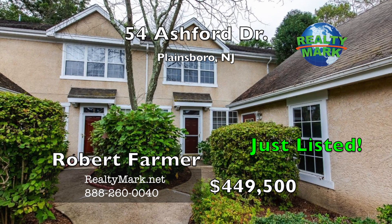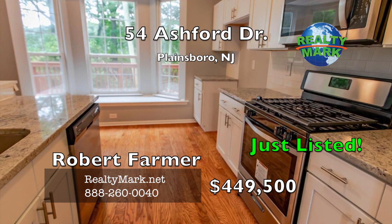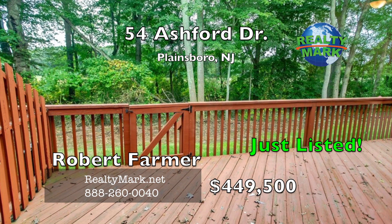This recently renovated and updated townhome is in the desirable community of Grand at Ashford, located in Plainsboro Township and the award-winning school district of West Windsor-Plainsboro. This home is northeast facing and features gleaming hardwood floors, new kitchen cabinets and appliances. The master bedroom has vaulted cathedral ceiling with a large walk-in closet, soaking tub and stall shower in the master bath. The community has a swimming pool, tennis court and playground. Large deck facing the woods in the back of the home. Call Robert Farmer for more information.